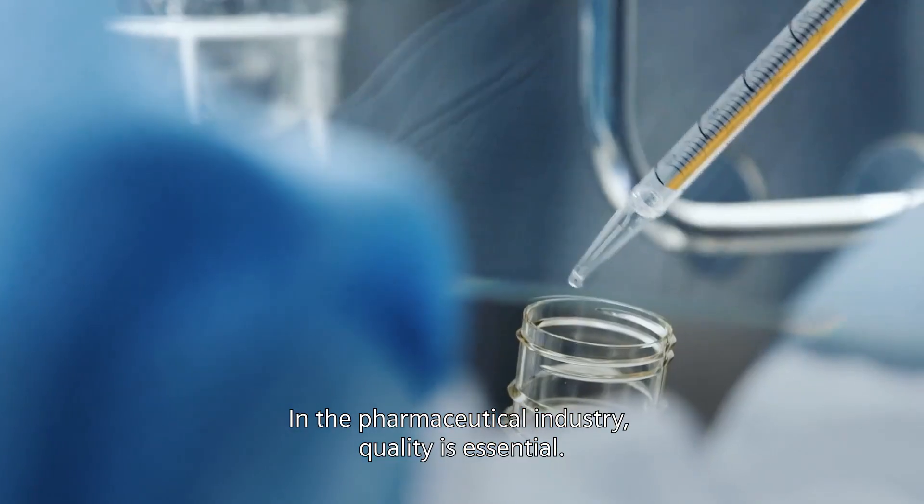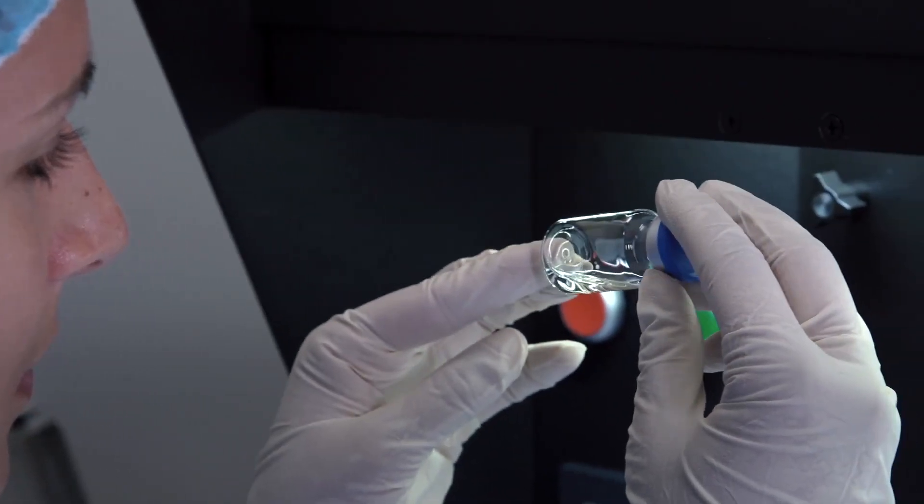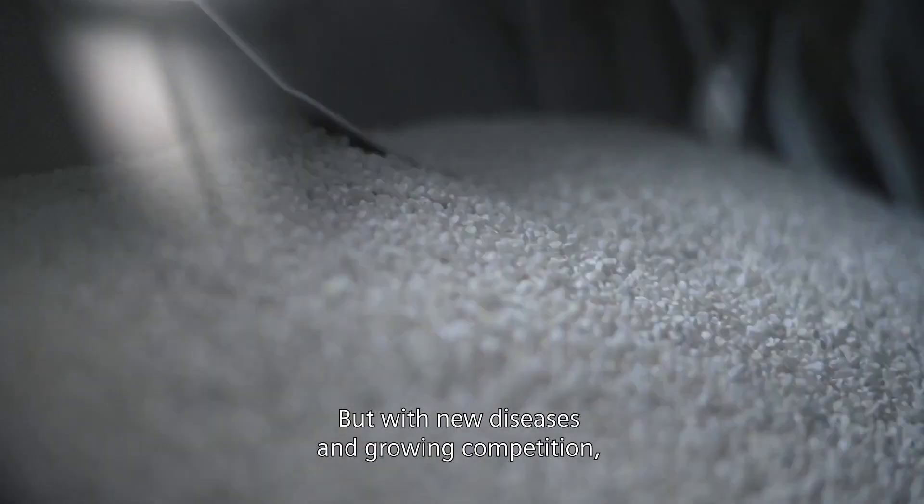In the pharmaceutical industry, quality is essential. But with new diseases and growing competition, companies need to become faster and leaner.